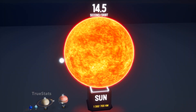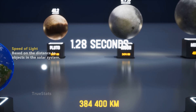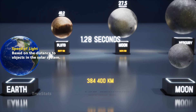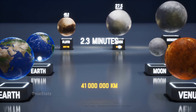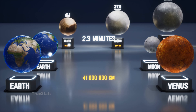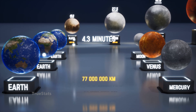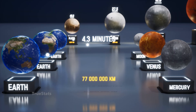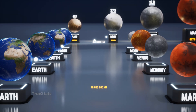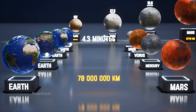But speed isn't only about circling worlds. Let's see how long it takes light to travel from Earth to other places in our solar system. First, the Moon — our closest neighbor — light reaches it in just 1.28 seconds. To Venus, light travels about 2 minutes and 30 seconds. To Mercury, the journey takes around 4.3 minutes. To Mars, depending on its orbit, light needs about 4.3 minutes as well.